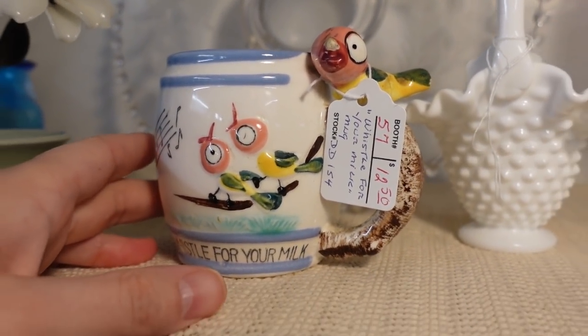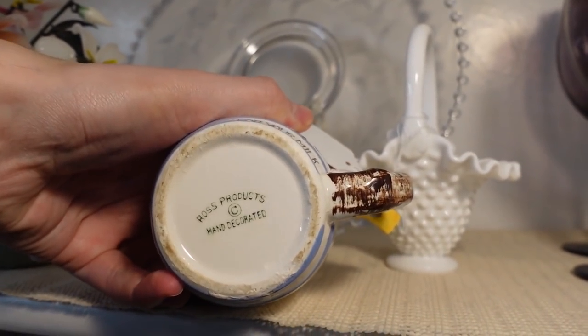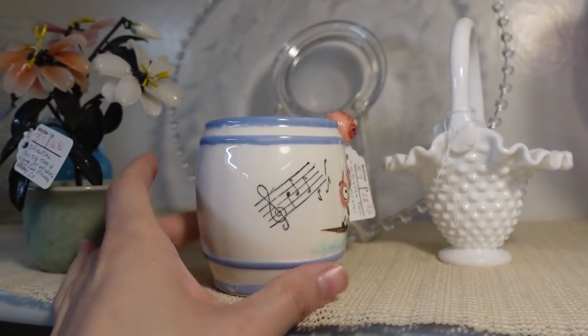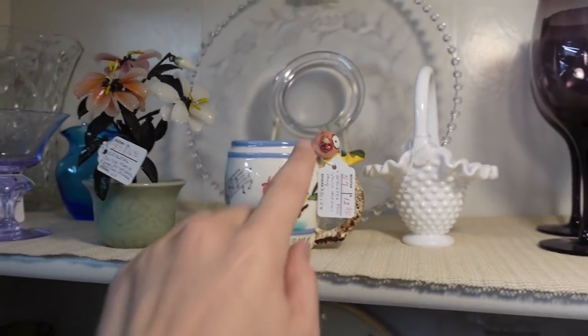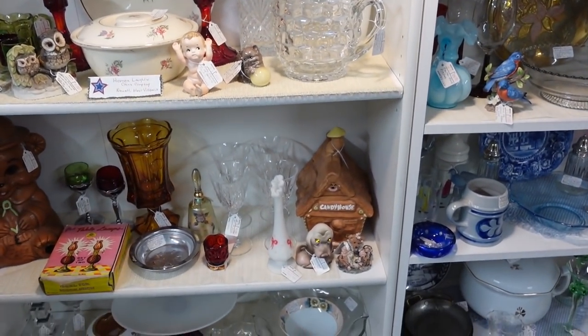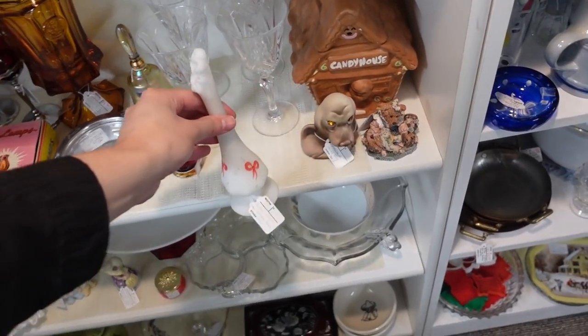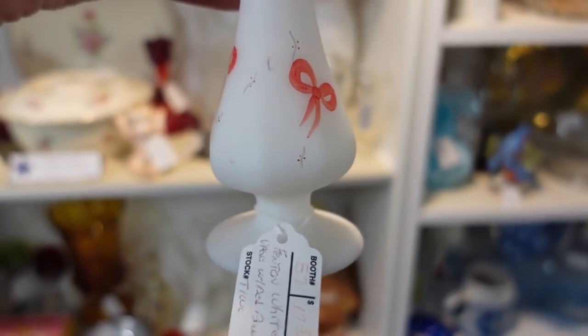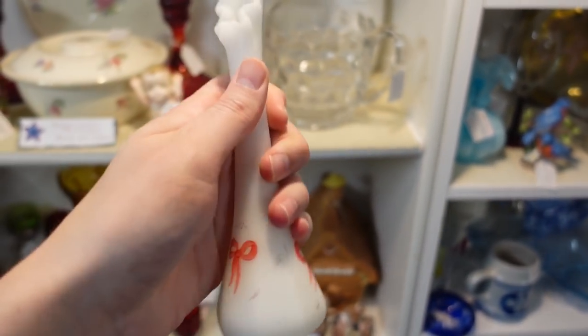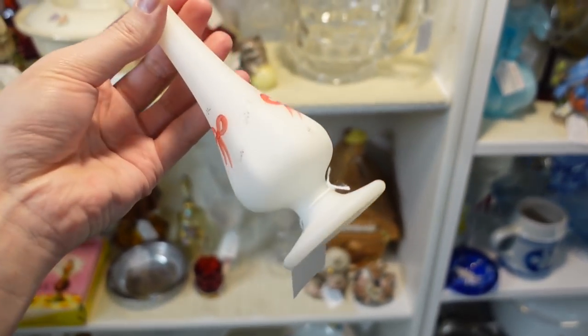Whistle for your milk — look at that little eyeball. $12.50 — it's adorable. Ross Products, handcrafted. Is it Japan? Probably. So cute — I think the beak's missing, but that's adorable. Look at that — there are little bows on it for Christmas. It's a Fenton hand-painted satin glass ruffled vase.